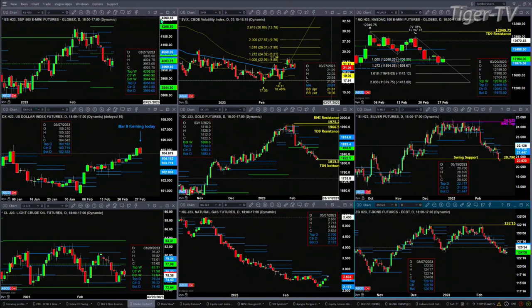Gold on Friday completed a TD nine count bottom. Now, if price closes below 1815.50 on a daily basis, it'll negate that signal and suggest lower price — that may also suggest that the U.S. dollar index will negate its TD nine count top. One step at a time. Right now, what we know is we do have a confirmed bottom inside of Gold as of Friday.